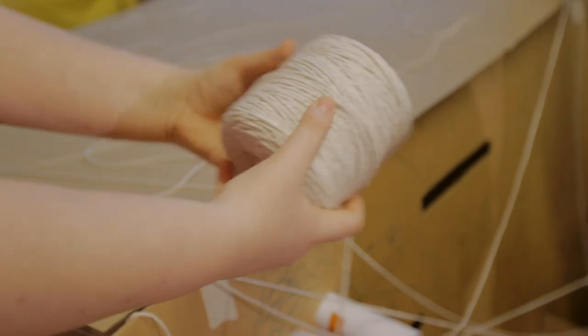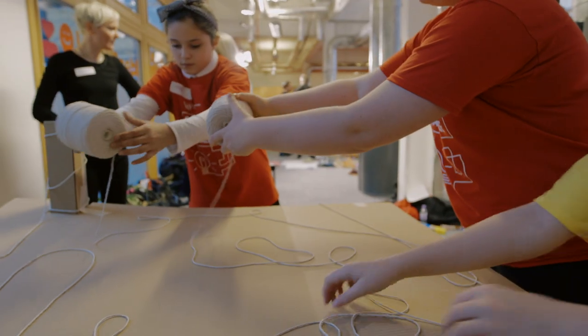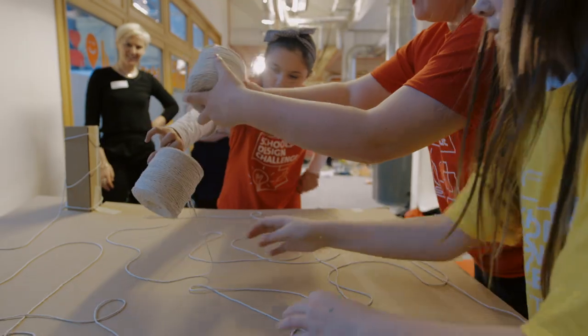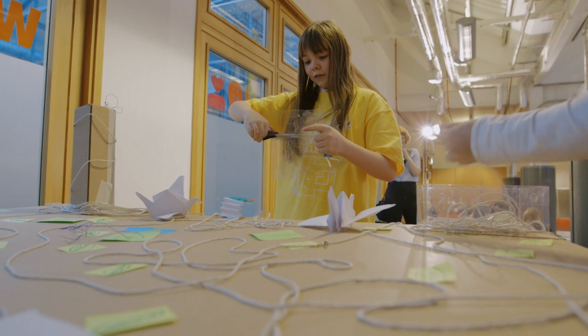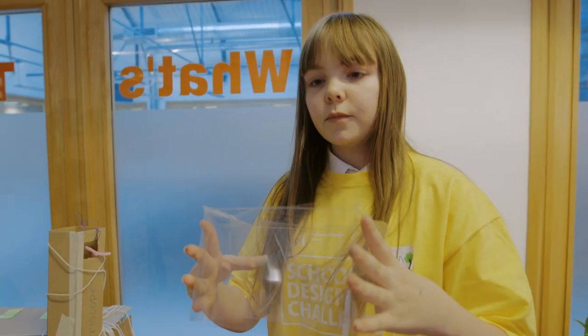We also thought about little obstacles and stuff so that they can try to get the treat at the end. It would help people appreciate nature a lot more. It's going to be like a little enclosure with water in it and lily pads so that they have somewhere to stay.